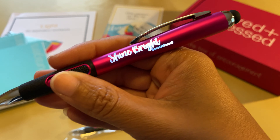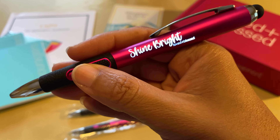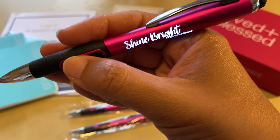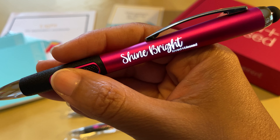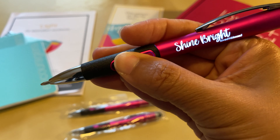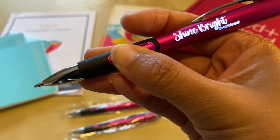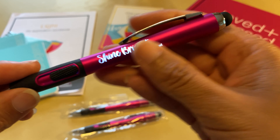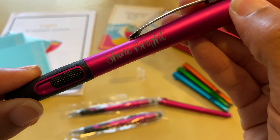So it's not only a fun pen, but it's also a functional reminder to shine bright. One of the things we'll be talking about inside the Loved and Blessed community this month on the topic of light is about letting our light shine before the world — that's what scripture tells us, to let our light shine, to not hide it, and to shine bright for God's glory. So we'll be talking about that inside of our group, and I thought this was a super cute little gift to include in the box this month.